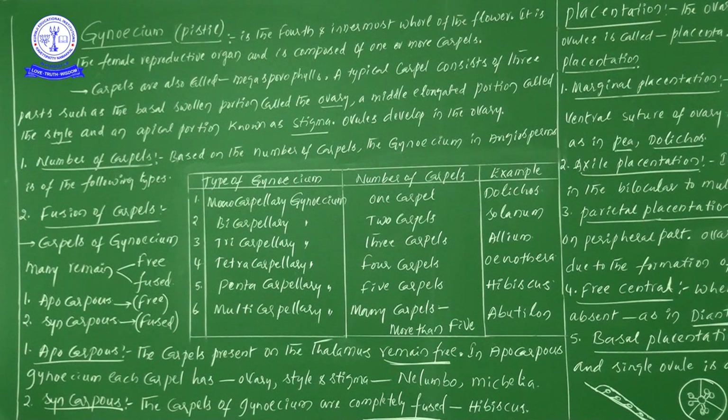So the first point: gynoecium is the 4th and innermost whorl of the flower. Second, it is the female reproductive organ. Third, gynoecium is composed of one or more carpels — one or more carpels are present within the gynoecium. Carpels are also known as megasporophylls.